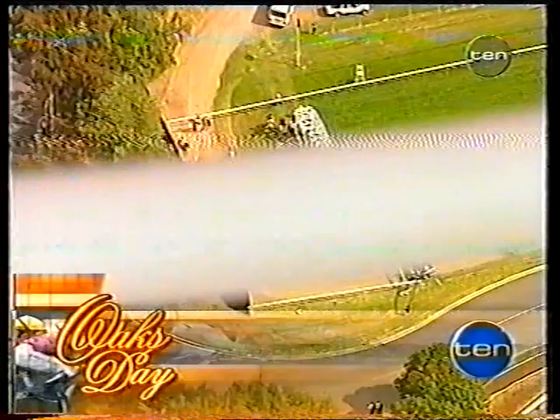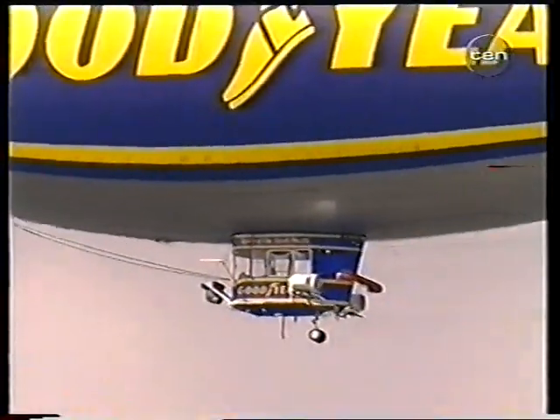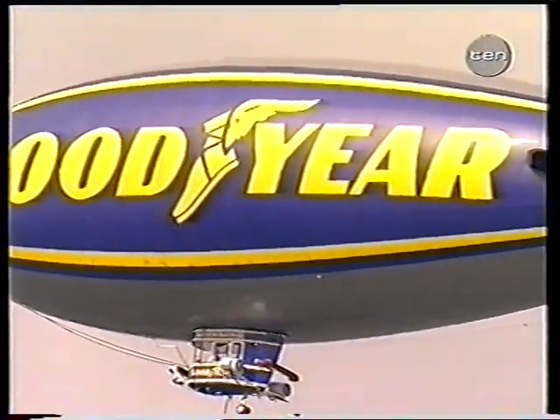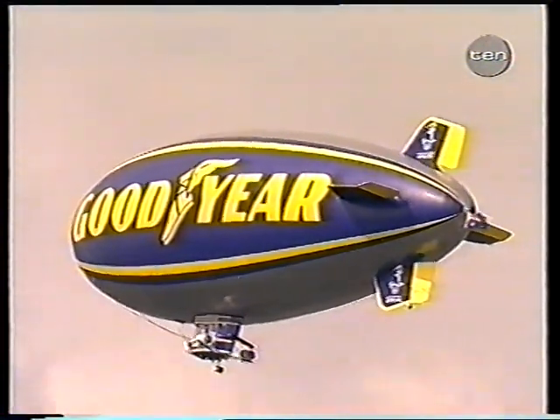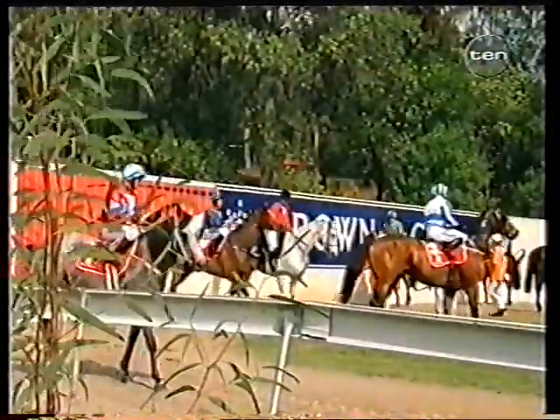Thanks to the Goodyear blimp, we have the best seat in the house there for the 1,200-metre start at Flemington, providing some magnificent pictures here today. Up the top of the famous straight course, they are moving in for the Emirates Classic. We've got a field of only eight with the scratchings of Fappiano, Son and Cullen.